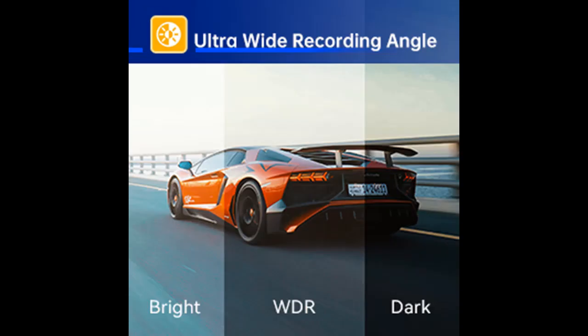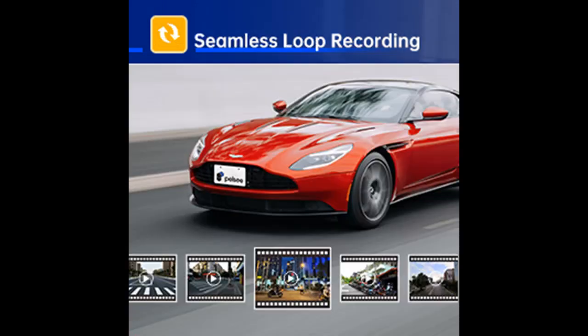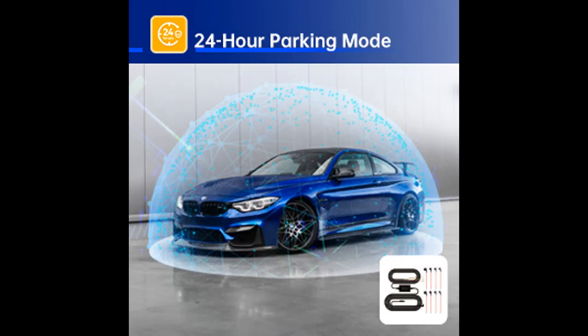24-hour parking mode: the dash camera automatically switches to parking mode when your car is parked, providing continuous surveillance and protection. Time-lapse recording condenses every 30 minutes of video, helping save power and storage space. An extra ACC hard wire kit is needed for this function.